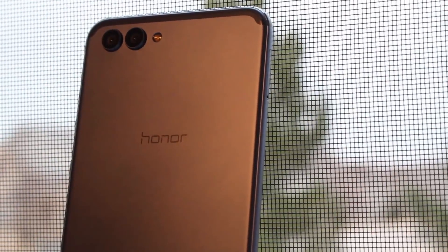Hello everyone, I hope you're having a nice day. So we've got another phone review for you — today we're looking at the Honor View 10.